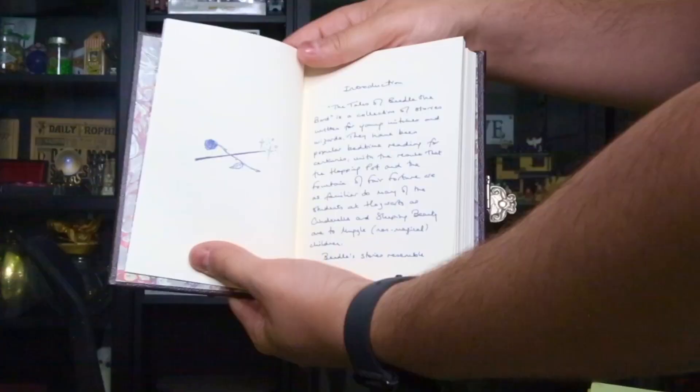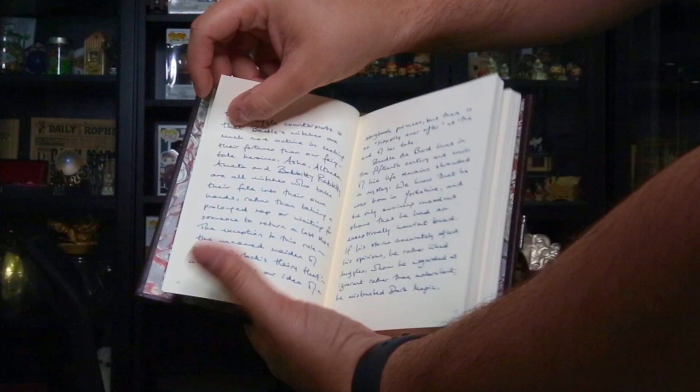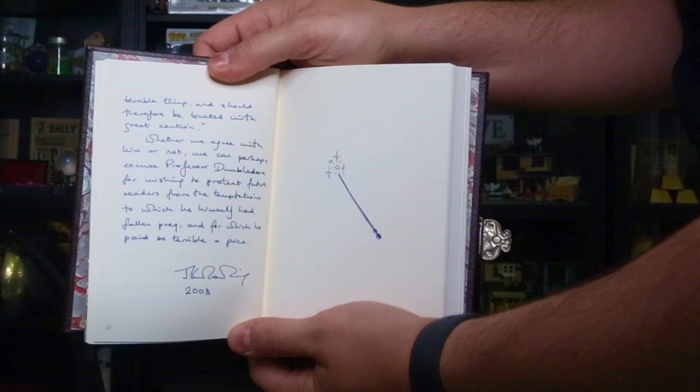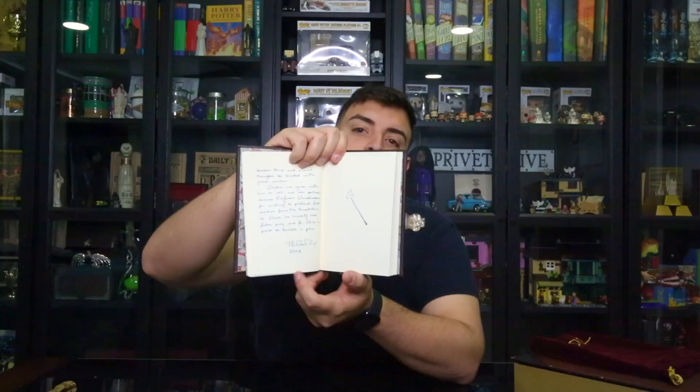It also has a handwritten letter by her — well, actually the whole introduction is handwritten. She handwrote the introduction, which reads: 'Tales of Beedle the Bard is a collection of stories written for young wizards and witches.' This was from 2008, and she signed it with the year 2008. This is by far probably my favorite book. I say 'probably' because I love each item in my collection like my own children.